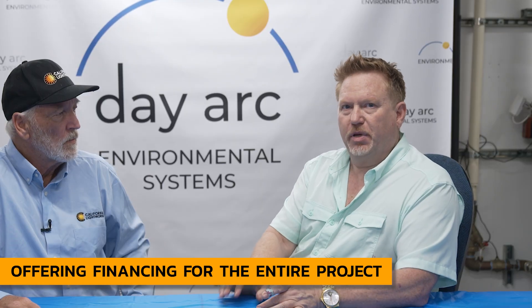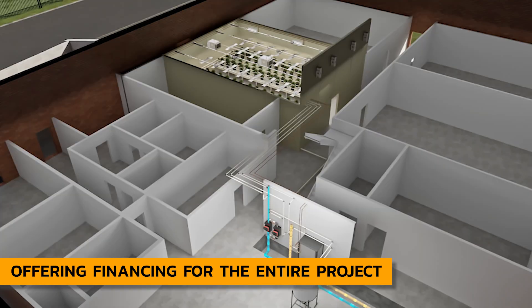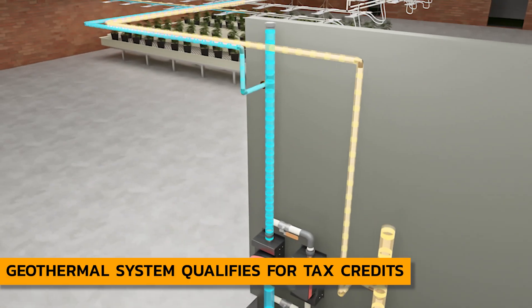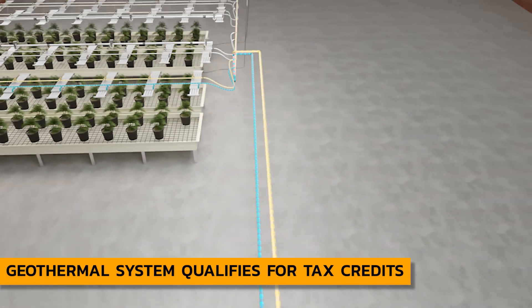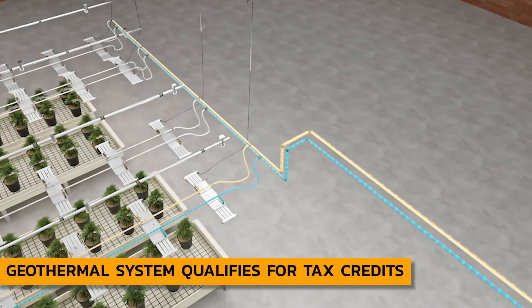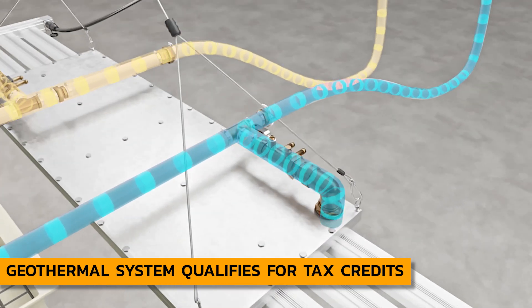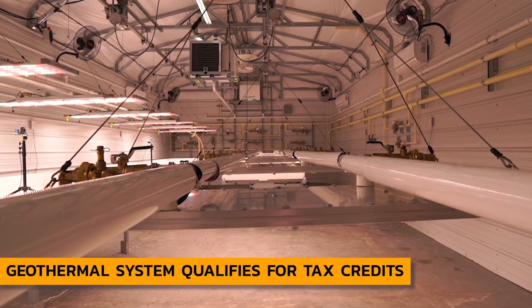The whole system, because it is cooled by the geothermal loop, is available for investment tax credits. Through the Inflation Reduction Act signed into law in 2022, those investment tax credits pave the way for the financing. You get a deduction on the cost of the equipment and then we're able to finance the rest.